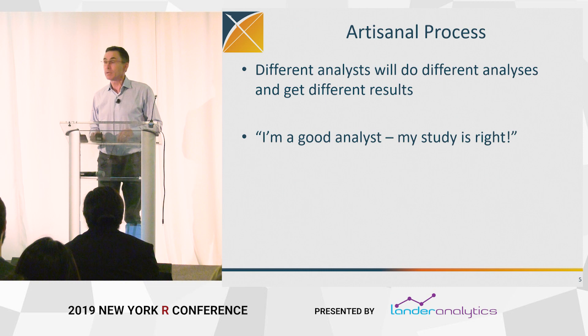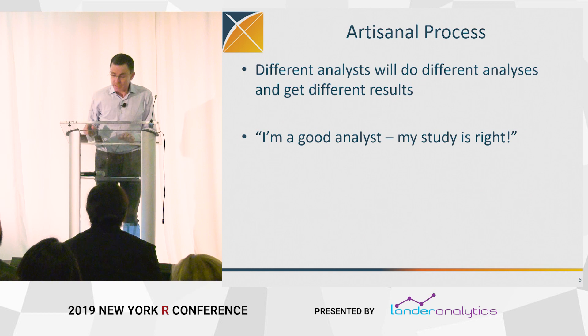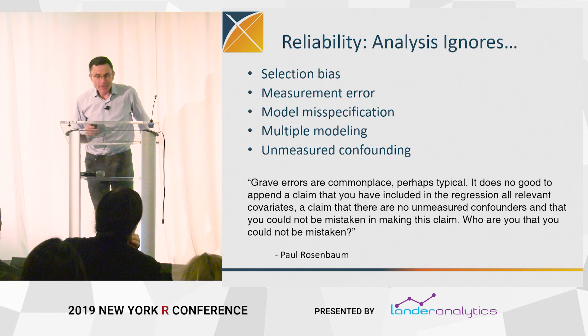There's a huge amount of hubris in the design and conduct of these studies. What's on that slide is an actual quote: 'I'm a good analyst. My study is right, and all the others are idiots. Mine is the only one that's right.' That's kind of the level of discourse in this space, so it's not good.